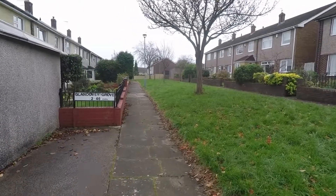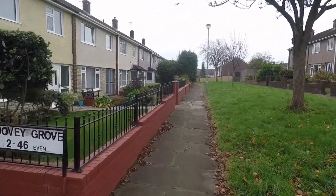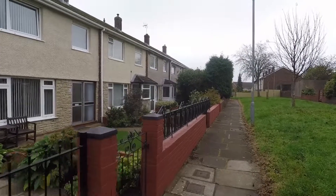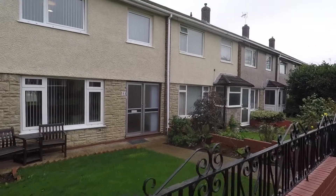That completes this Pinkmove video tour of this three bedroom mid terrace property located on Glandovey Grove. If this property interests you, please don't hesitate to contact the Pinkmove team and we'll be more than happy to show you round.